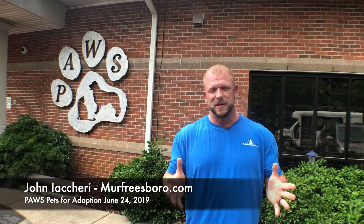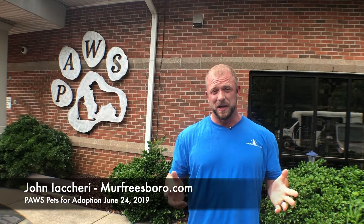Happy Monday! We're here at PAWS at 285 John Rhys Boulevard for our favorite weekly video of available pets for adoption. If you remember last week's video was loaded with all kinds of dogs, cats, kittens, puppies, and even a guinea pig — and they were all adopted out, which is wonderful. So we've got just a handful of dogs and cats this week.